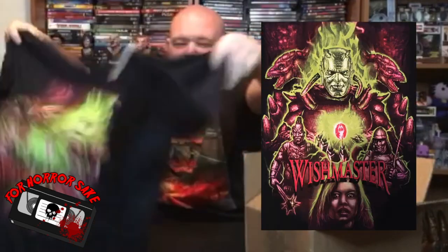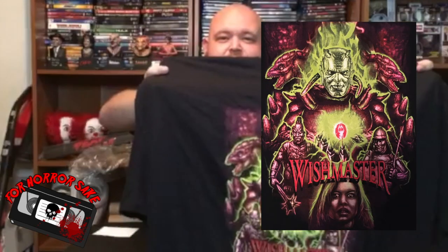First up we have our t-shirt — I'll set the cheat sheet aside and save that for the end. The t-shirt is Wishmaster — pretty awesome. I personally love the first and second films; the third and fourth kind of faded out on me, but this is pretty freaking cool.